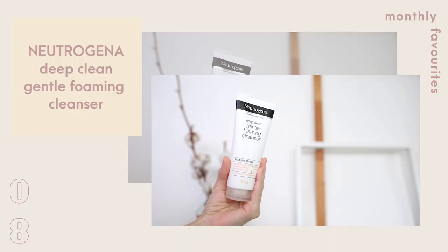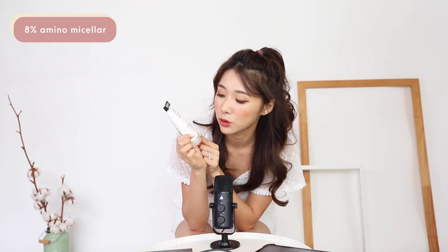I have a cleanser for you guys and this one is from the drugstore — it's from Neutrogena. This is the Deep Clean Gentle Foaming Cleanser because it contains 8% amino micellar. I can vouch for how gentle this is. I've got sensitive skin and on days where my skin is super sensitive, I'm still able to use this. It doesn't really lather up into a thick foam unlike their usual DCFCs, but this one actually removes the impurities of your skin and all the remnants of makeup.